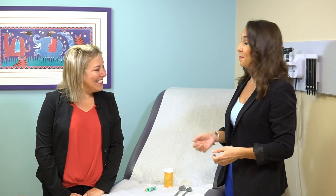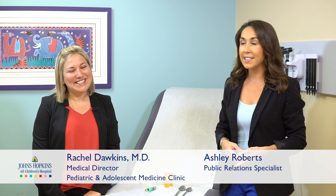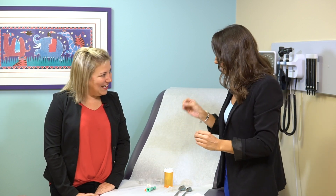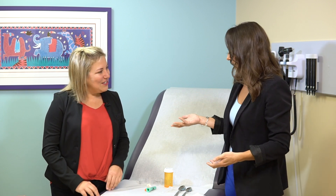Thanks for joining us for another On Call for All Kids, a weekly segment here at the hospital where we talk about timely topics in pediatric health care with our experts. Today we have Dr. Rachel Dawkins. She is the medical director of our Pediatric and Adolescent Medicine Clinic. We're talking about a very important topic: medicine dosing. It's very important that parents know what amount to give their children. What do you see in your clinic as far as parents asking questions?